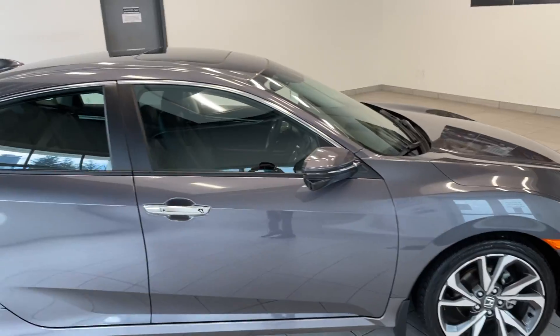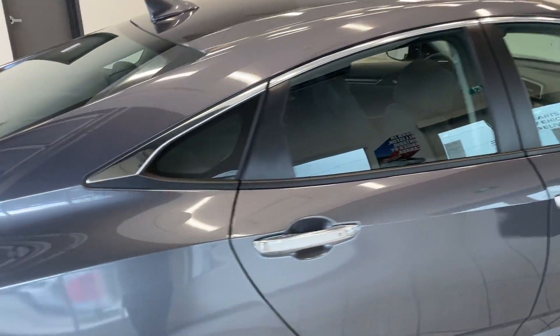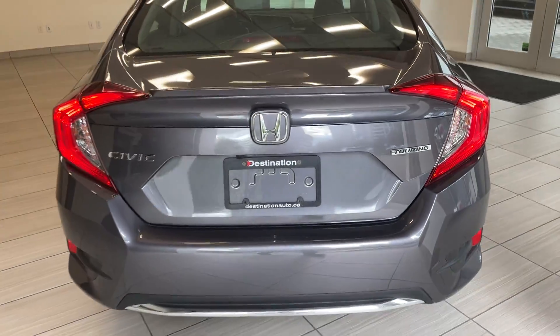Got the upgraded rims there with the chrome door handles and the sunroof up on top. And of course, that rear decklid spoiler there.